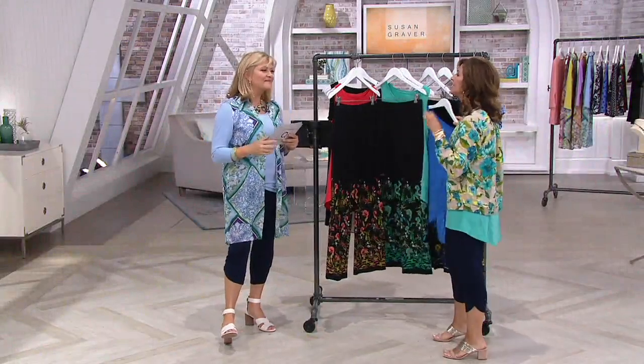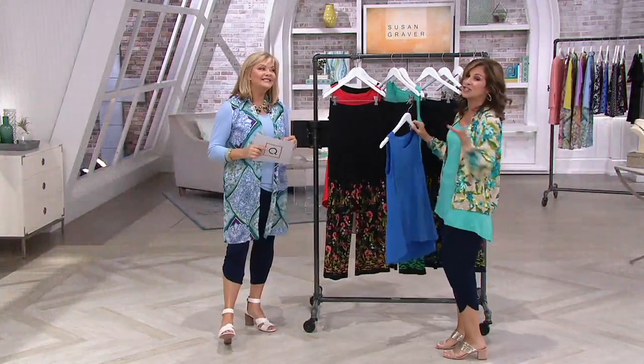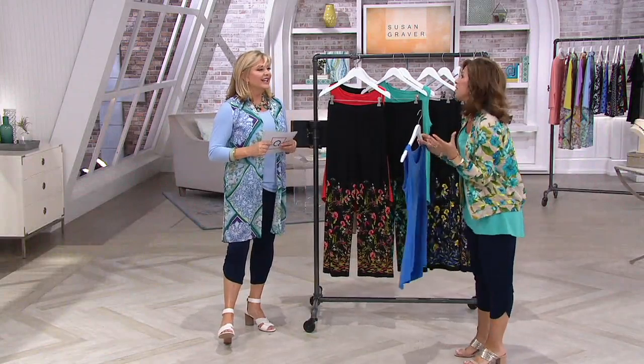We have, I think, one of the best today's special values — the best dress. It's a dress, but one of the best dresses we've done.